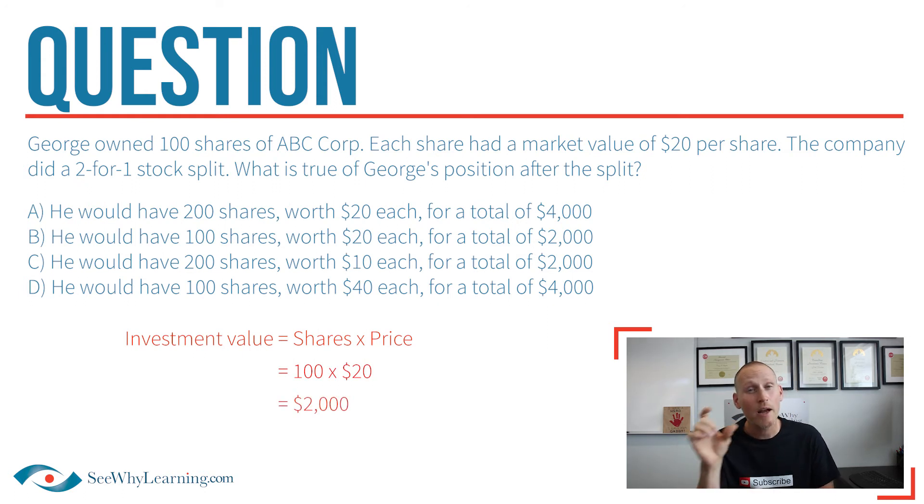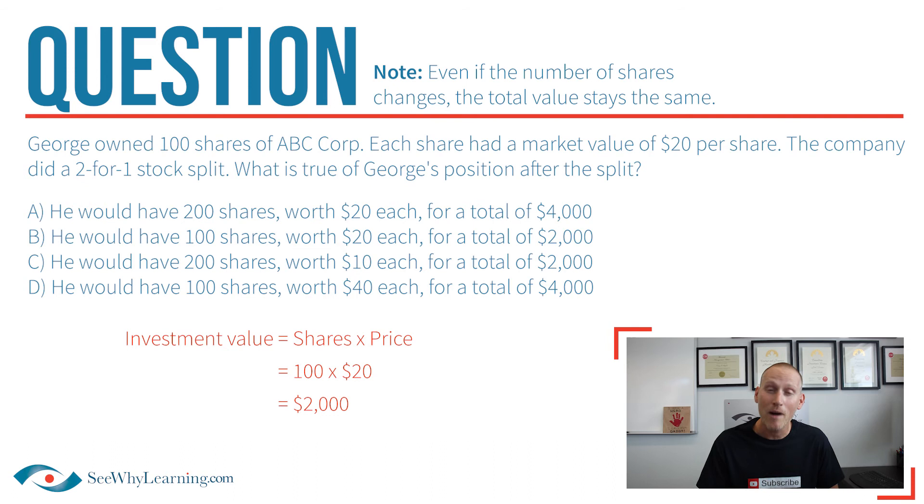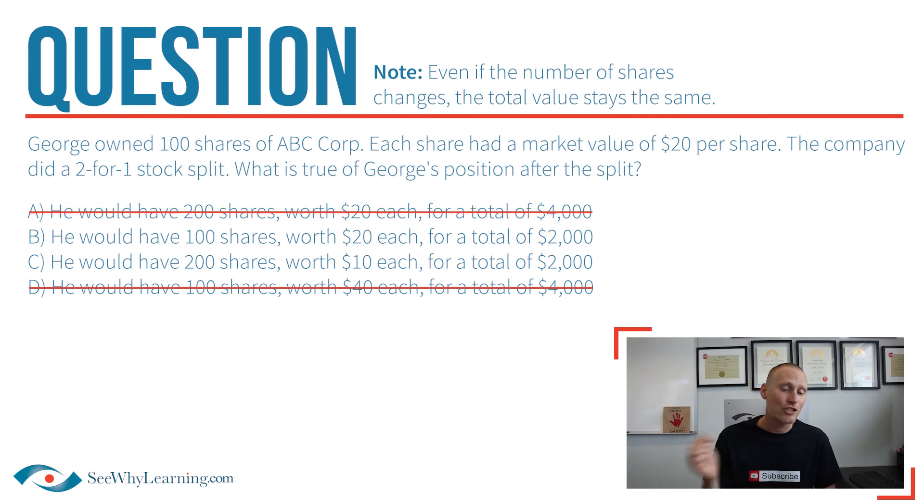Keep in mind our making change analogy. When you left the bank after you changed your bills, you still have the same amount of money in your pocket. Sure, you have a different number of actual bills, but the total value of your bills is the same. With this logic in mind, we can eliminate answers A and D. He had $2,000 before the split, so he's going to have $2,000 after the split — not $4,000 as in answers A and D. That'd be great if that's the way it worked, but unfortunately, that's not the case.